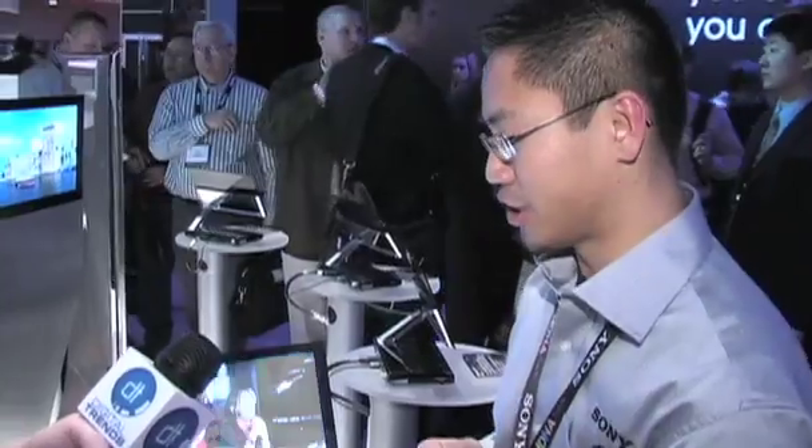Hi, we're over at the Sony booth right now and we're going to talk to Van about Sony's OLED display units. What can you tell us about these? Well, OLED is a hot new technology. It's what Sony believes is the future of television technology.